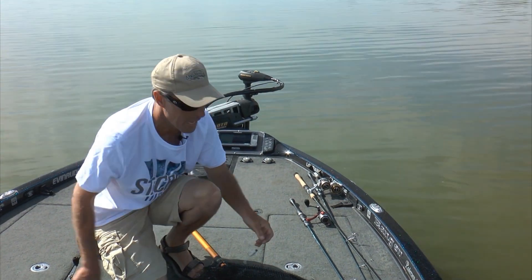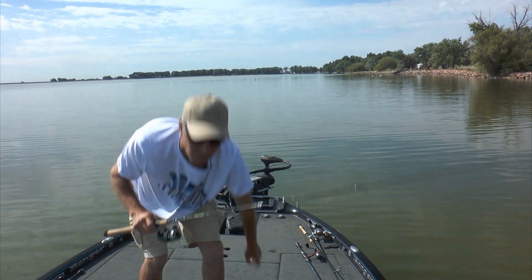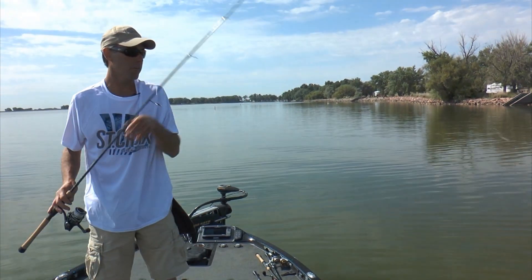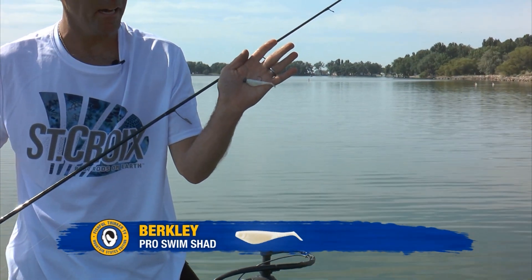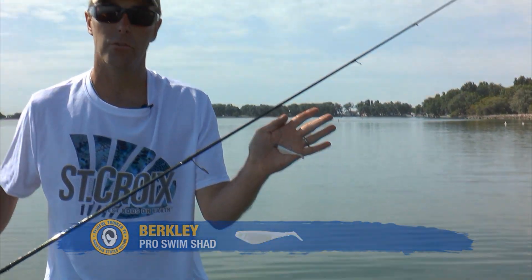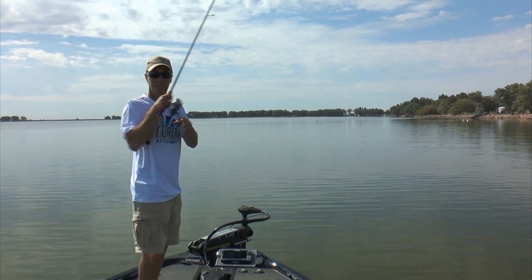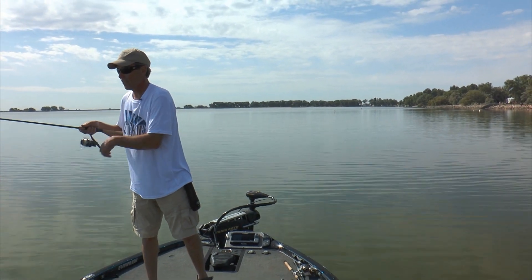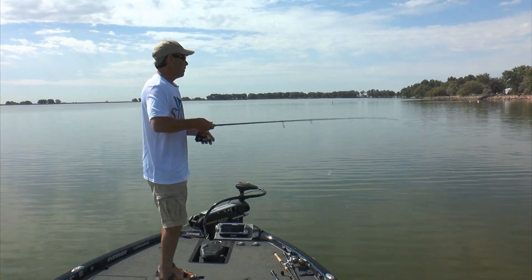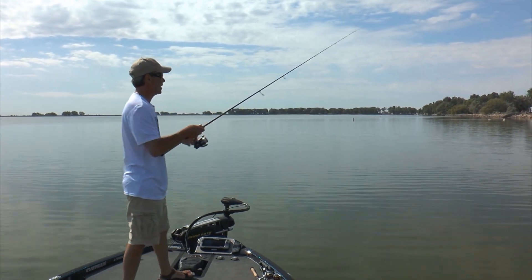They've got to be 15 inches to keep — you can keep one over 21 inches. Here's the little bait; I've got it on a 3/16-ounce jig head and that little Pro Swim Shad. I'm just swimming it along — it's a very easy retrieve. And that retrieve has worked for us for a lot of fish, a lot of different species over the years. We learned it from Bernie Keefer catching lake trout.